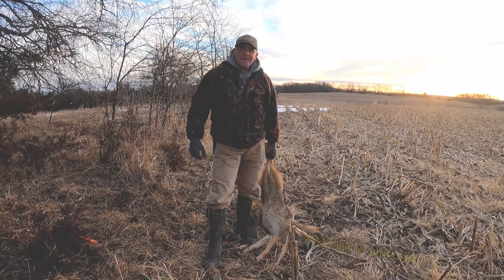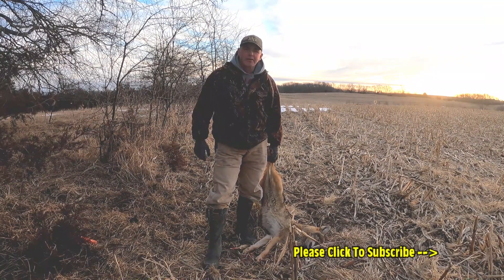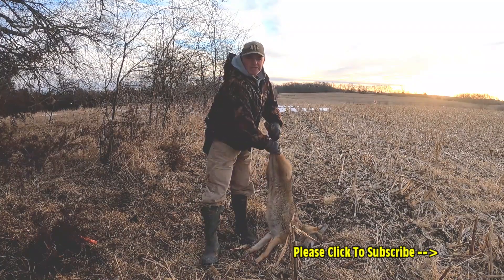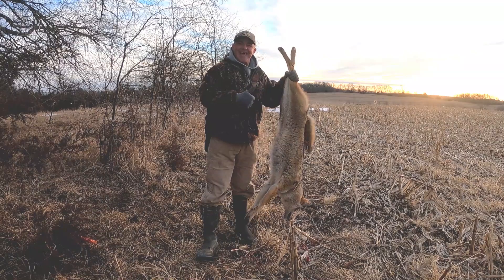Hey folks, hope you guys liked that episode — doing our stuff, some winter coyote trapping and bobcat trapping, you name it, we're doing it. If you're new to the channel make sure you hit subscribe, otherwise click the thumbs up. I'm Jinx — have a great day!